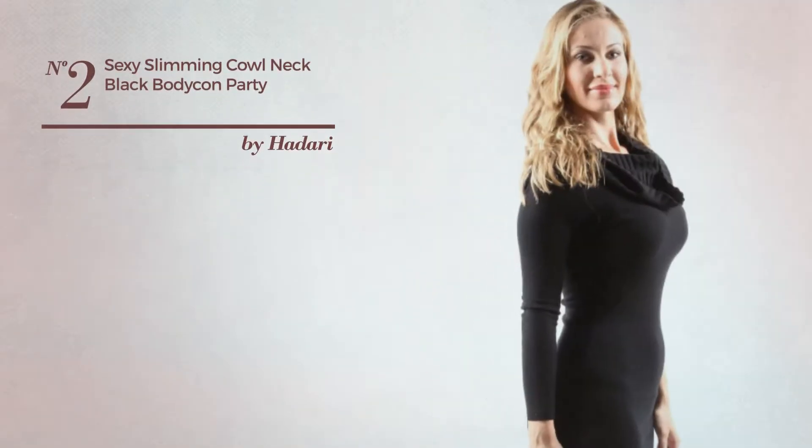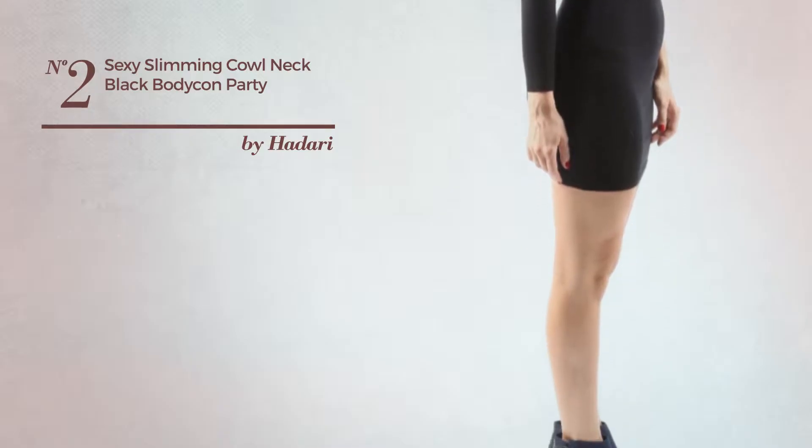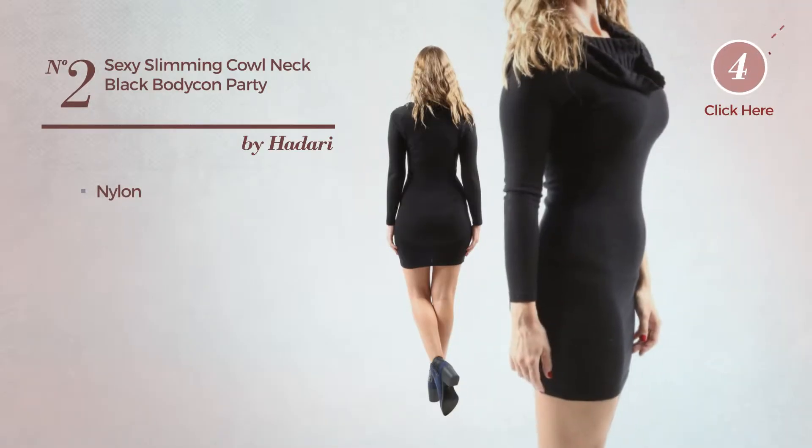Number 2: An All Party Slim Dress. Featuring a sexy design, produced with nylon. Available exclusively in this color.